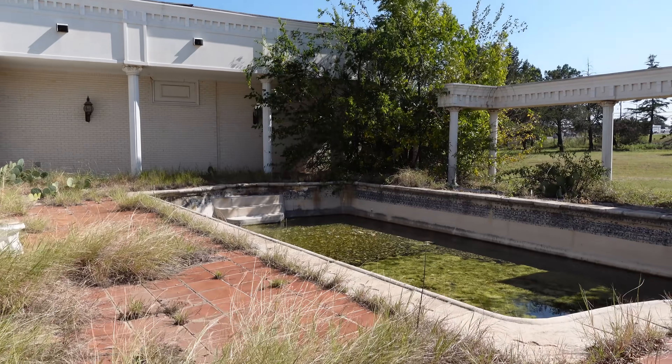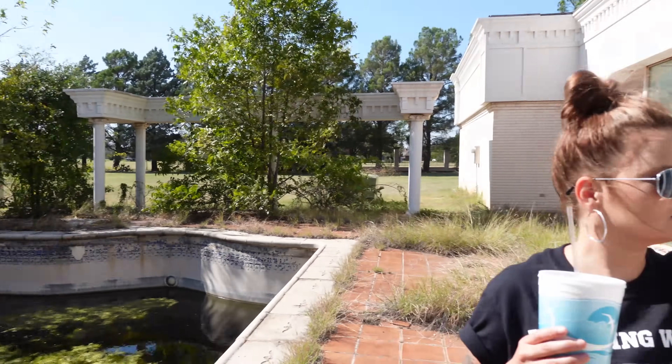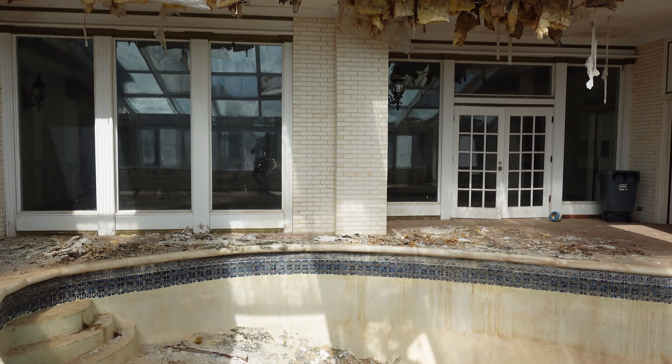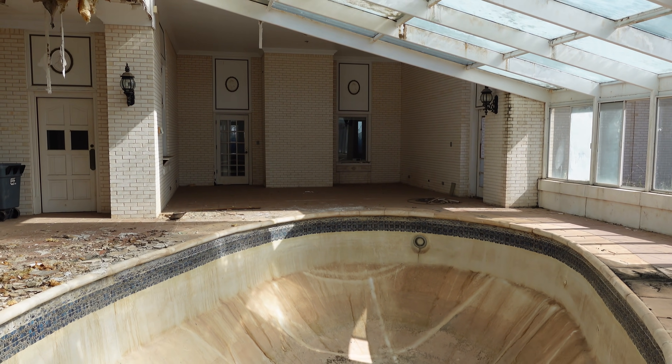That's so legit! Who wants to go swimming? Check it out — they do not want you to come in here. I got super special permission to come here, so this is not a place you want to come to because you will get arrested. Look — they got an indoor pool too! An indoor pool and an outdoor pool — that is so legit. Let's move on inside.